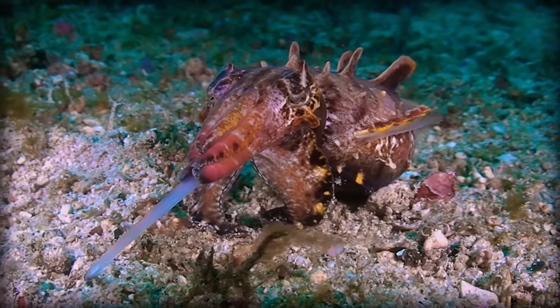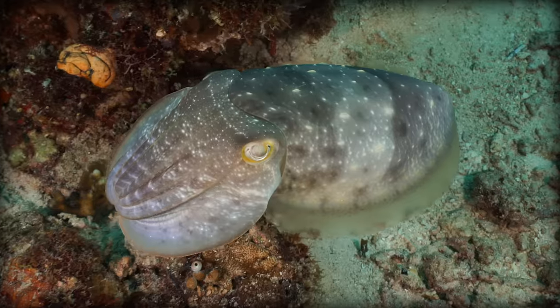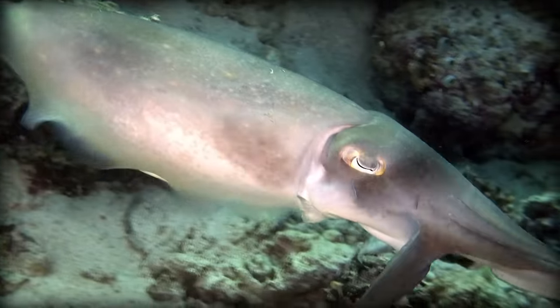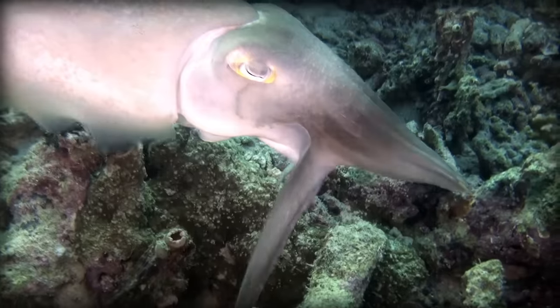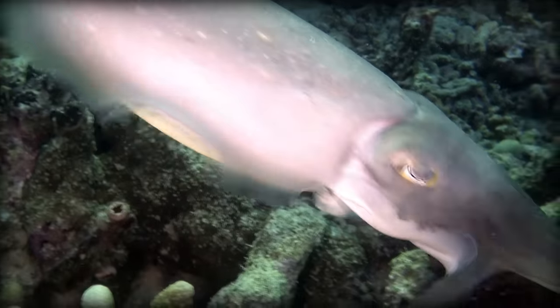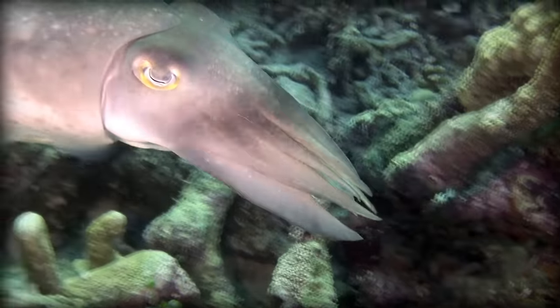Cuttlefish will also employ this strategy when hunting. They'll light up their bodies with a hypnotic light show to lure in prey, who are distracted by their amazing patterns. And then, when they're close enough, they'll shoot out their tentacles, grab their prey, and swallow them whole.